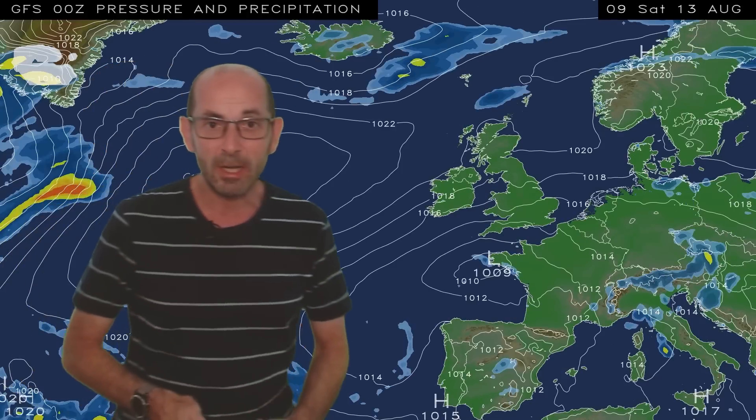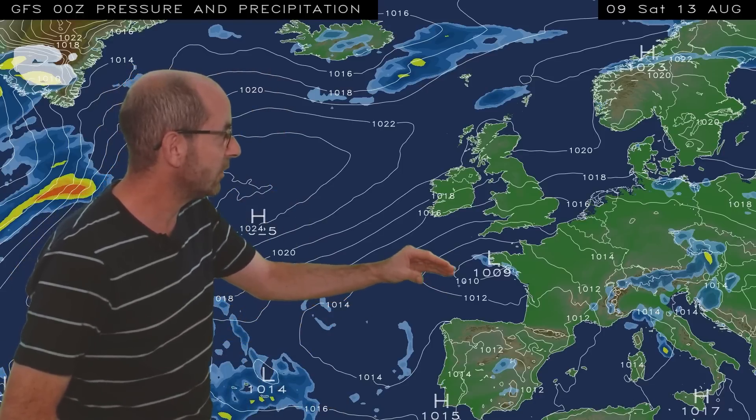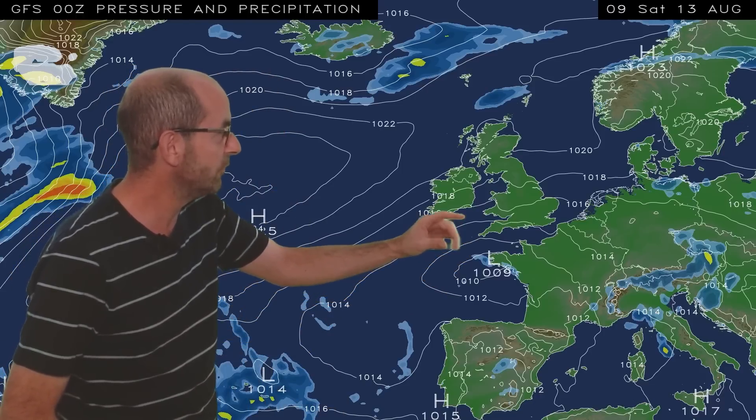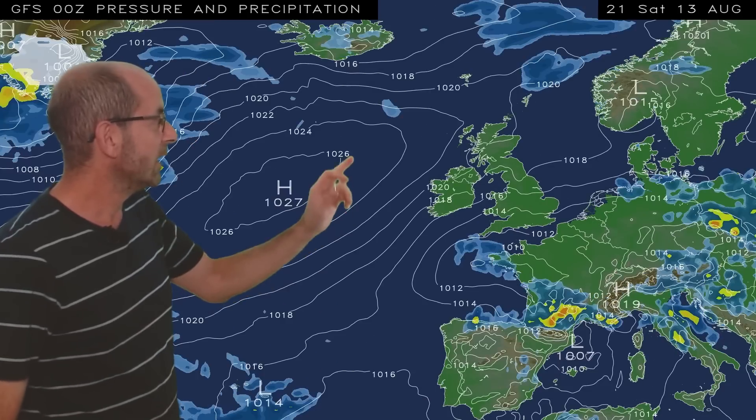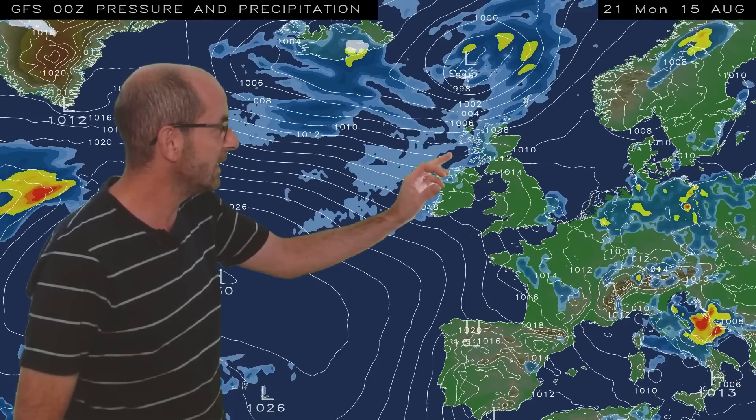But as we go into the weekend and beyond, confidence starts to fall. Low pressure to the south becomes a risk — it could move northwards enough to bring thundery showers into southern and central Britain, but it's definitely not a given. Also into the early part of next week, pressure starts to fall and the chance of rain and low pressure moving down from the northwest increases, possibly turning more changeable or even more unsettled. But rain amounts are very much open to debate.